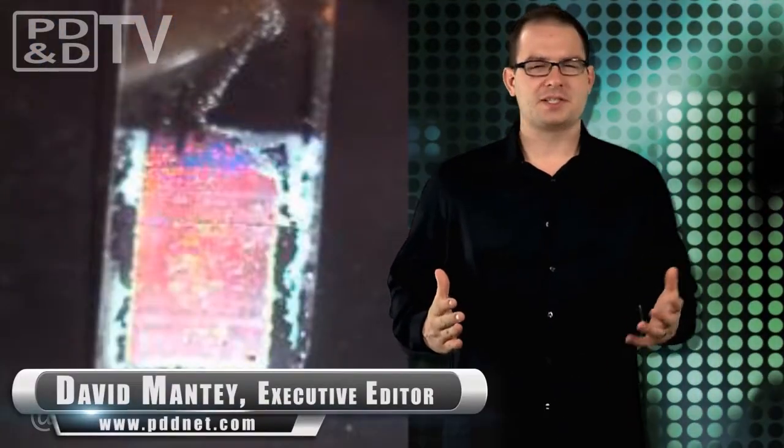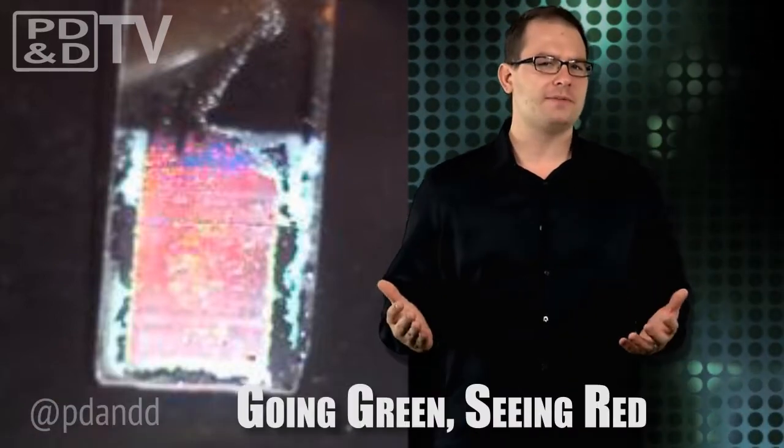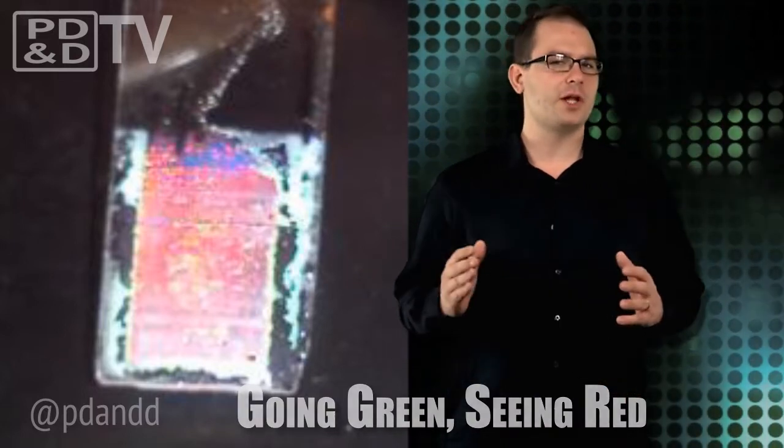Police officers traditionally stick to field sobriety tests and breathalyzers to see if you're drunk behind the wheel, but most breathalyzers are expensive and don't even test for precise concentrations. Now Italian researchers have developed a novel idea that uses opal, a type of gemstone, for inexpensive, portable breathalyzers that change from green to red. The more booze, the more you see red — it would actually make for much more functional mood rings.